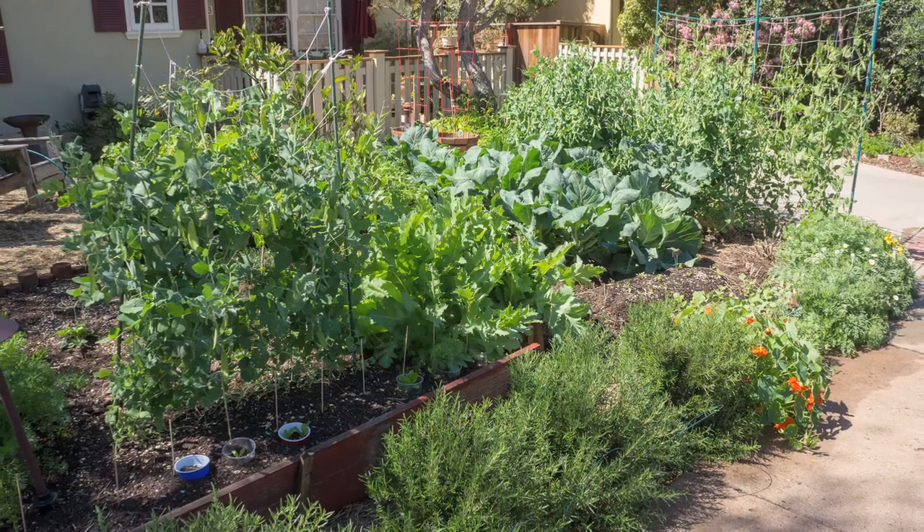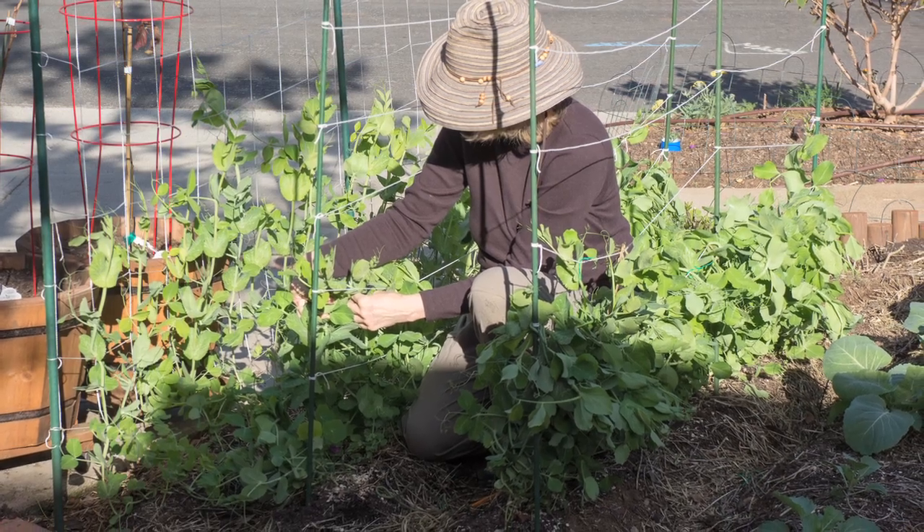You may find that your best sun is in the front yard, like I did. You always want to plant tall things in the back so they don't block sun from the shorter plants — especially important in winter when the sun is lower in the sky.